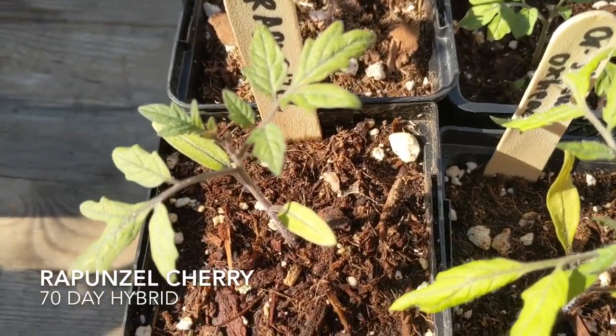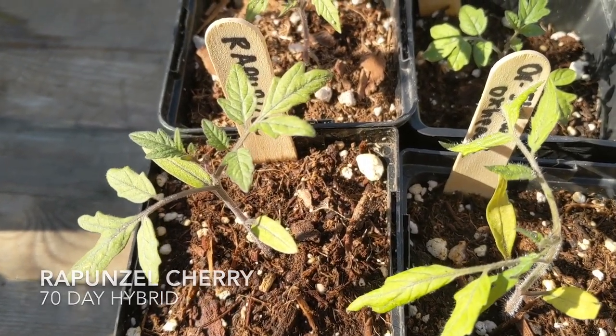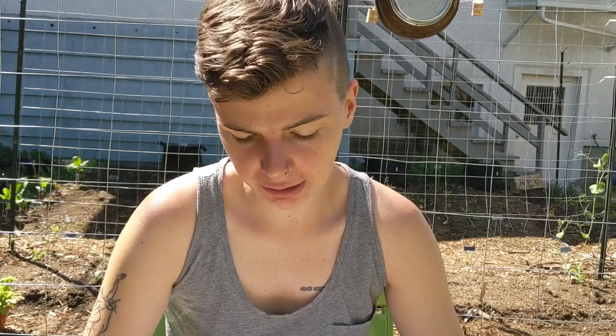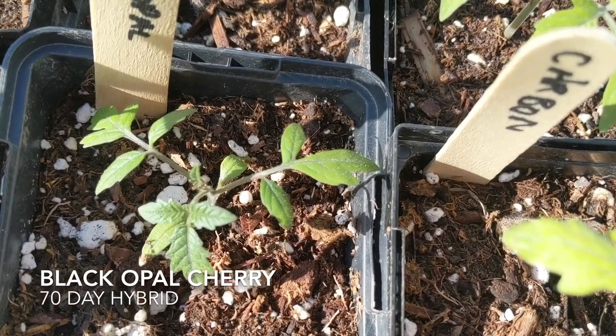Rapunzel — I'm really excited for this one. It has clusters of up to 40 fruits on one vine and it's a 70-day variety. And then finally we have Black Opal, which is a black cherry. There are apparently 150 to 200 fruits per plant, which is pretty amazing.